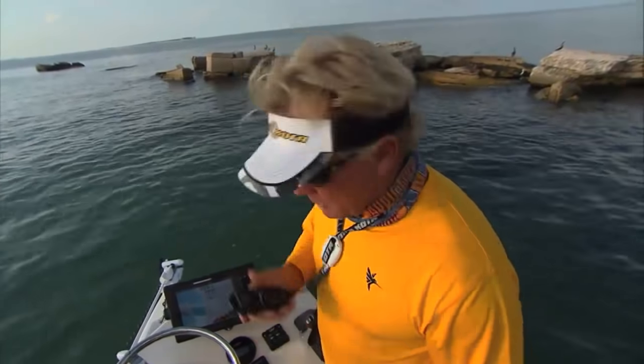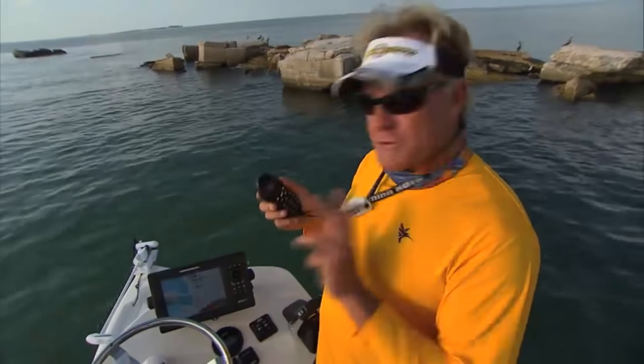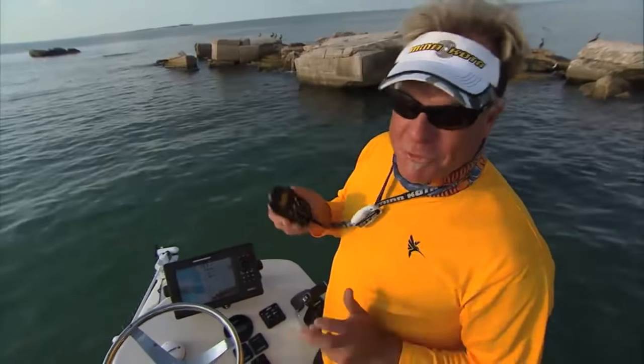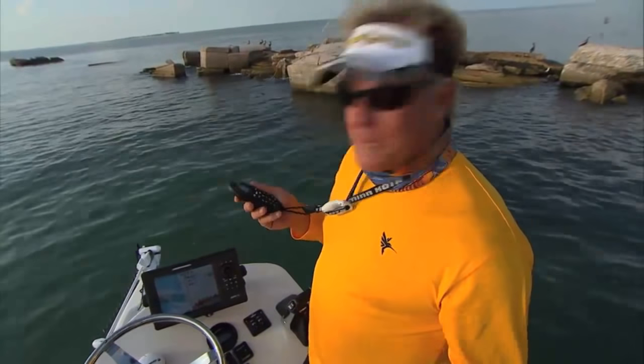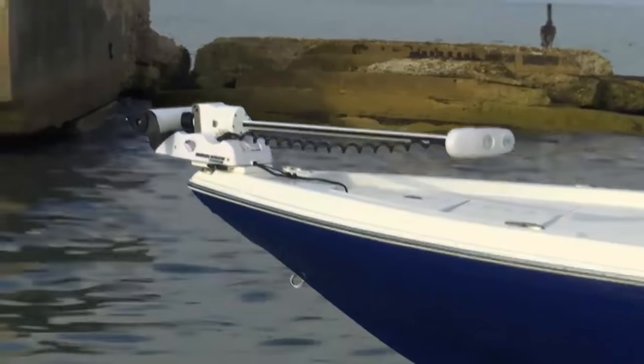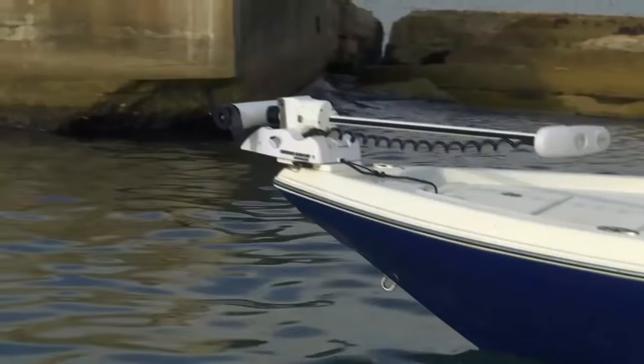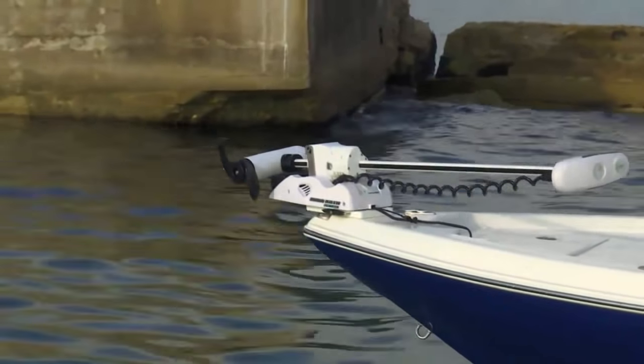Captain Blair Wiggins here from Addictive Fishing Television. I want to show you something brand new from Johnson Outdoors, the makers of Minn Kota trolling motors. If you recognize the remote, it looks like the same old remote, but there are three new buttons on here that you're absolutely going to fall in love with. When they came out with spot lock, I thought, what could get any better in a trolling motor? Well, Minn Kota has done it. This is the new Ulterra — you press the button twice when you get to your spot and it deploys all by itself.